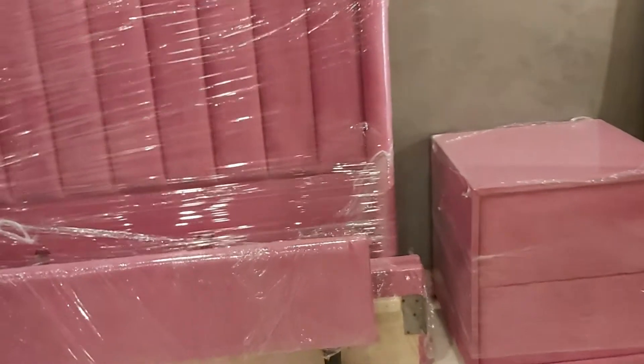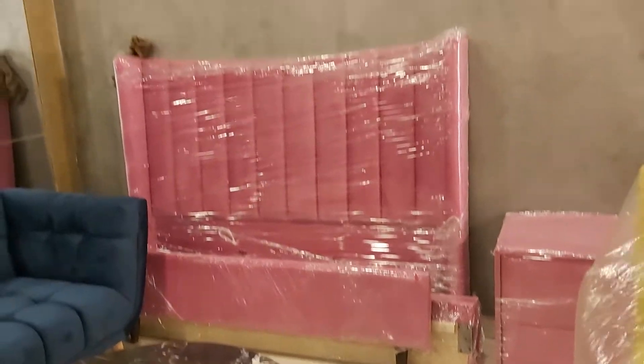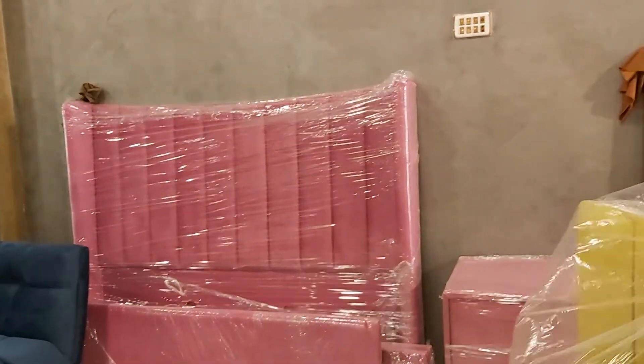Along with this we are having this pink bed — it is the queen size bed which has the size of 5.6 by 6 feet.